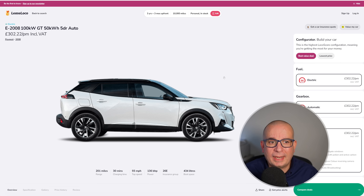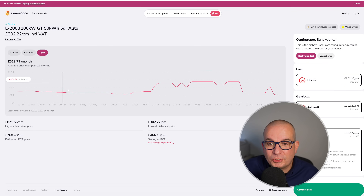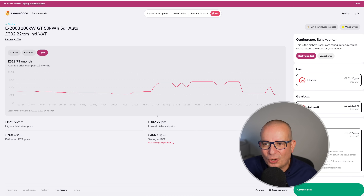And the Peugeot E2008 — a really good deal at the moment. 201 miles of range, 136 brake horsepower, insurance group 26, 434 litres of boot space. £302 a month with £906 up front. This time last year £449 a month, then in September £769, £821 in November, down to £378 in December, then back up to £606 — and now it's the cheapest price we've ever seen it. Average £518, peak £821, lowest point £302. It's fair to say this is a bargain at the moment.